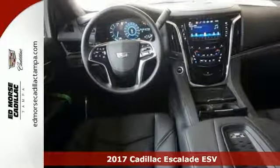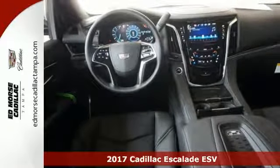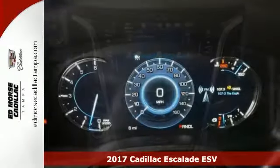Check out this stunning 2017 Cadillac Escalade ESV Platinum. Sophisticated with luxury style and comfort.